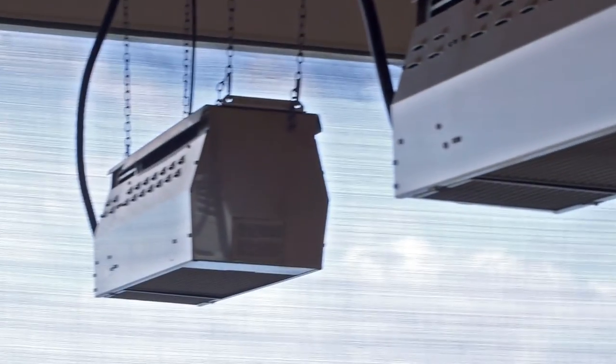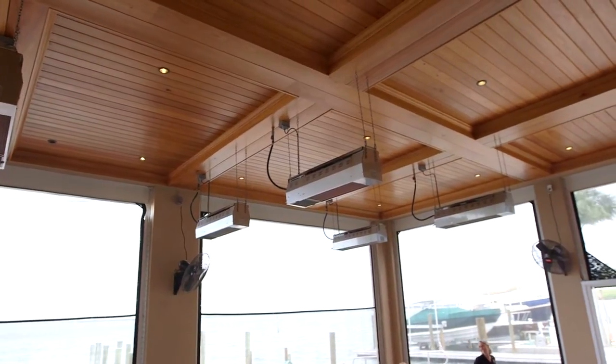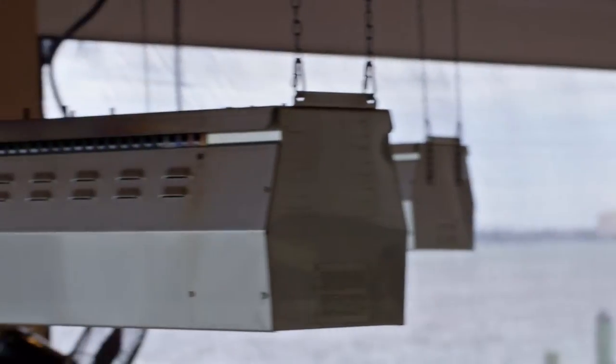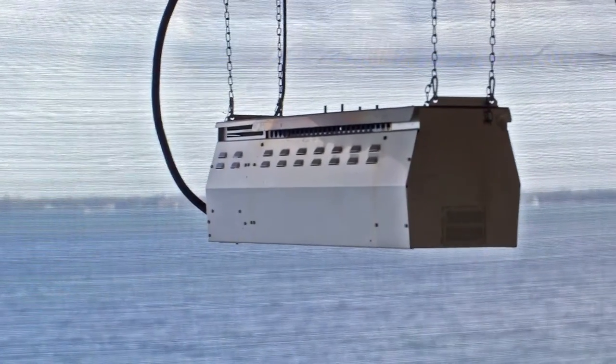We found the aesthetics of the Schwank heaters to be extremely good. We get a lot of guest comments about the appearance of them, the fact they're located from the ceiling area. We did get them done in stainless steel because we are out on the water, so they've held up very well.